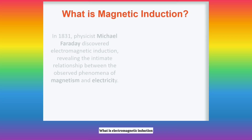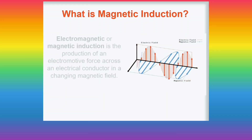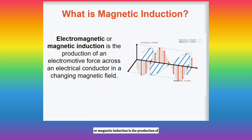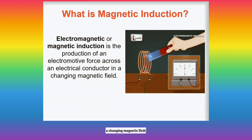What is electromagnetic induction? In 1831, physicist Michael Faraday discovered electromagnetic induction, revealing the intimate relationship between the observed phenomena of magnetism and electricity. Faraday discovered that electromagnetic induction is the production of an electromotive force, or EMF, across an electrical conductor in a changing magnetic field.